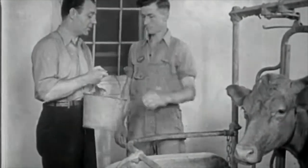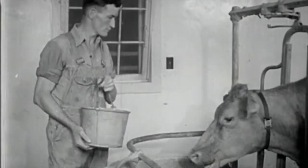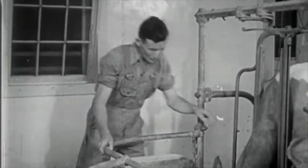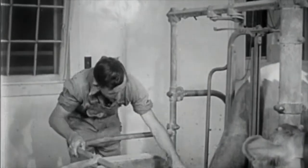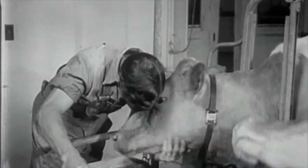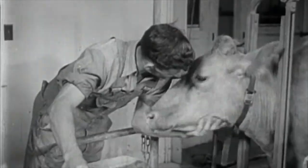If you like animals, there are jobs on dairy farms where you can learn the business. To advance to the job of farm manager, some training in agricultural college is necessary. Such training will also be helpful if someday you can obtain the capital to go into dairy farming for yourself. Some vocational high schools have courses in dairy farming, and the agricultural county agent in your community can give you information about it.